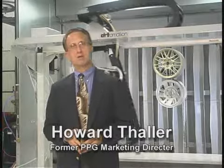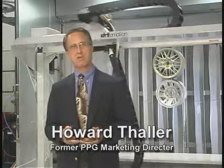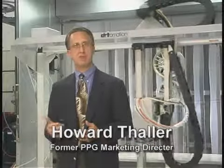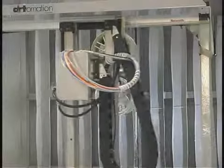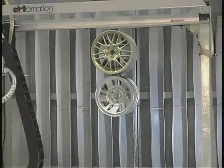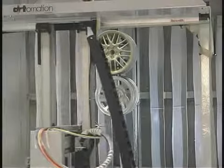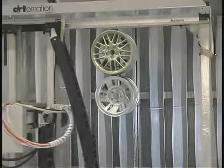I'm Howard Thaler. I've spent my entire career in the coatings industry, and I was a director of marketing for PPG Industries Industrial Coatings Business Unit during the time that the automation technology was under development. I believed then, and I believe even more so now, that this technology can bring tremendous benefits to any coatings operation, no matter where it is. With these solutions, a relatively small or mid-sized company can bring into their operation the ability for very precise control of coating application and gain that consistency that's needed.